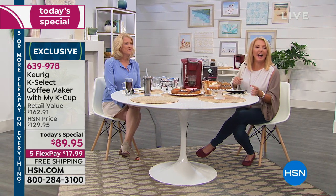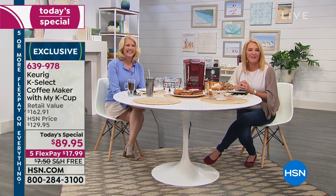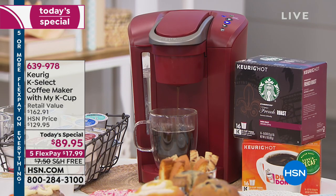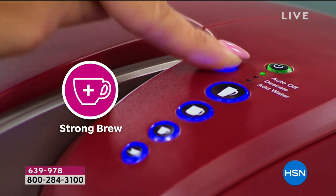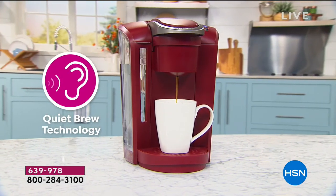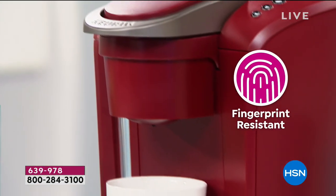Hi Carolyn in Texas, welcome — you're on with Allison and Suzanne. What do you think about our Keurig? I think it's great. I've had one for four years, it bit the dust, so I ordered a new one tonight. What do you love about it? I love it because I don't have to make a full coffee pot — I can just do one at a time. And you don't have that coffee sitting around brewing for hours and hours. How do you like our value? I think it's great — very impressive.